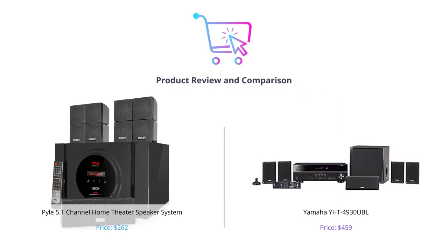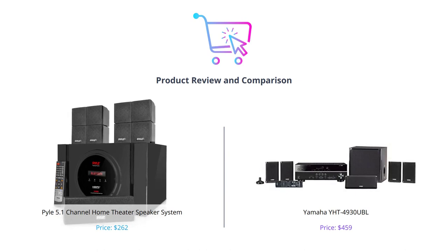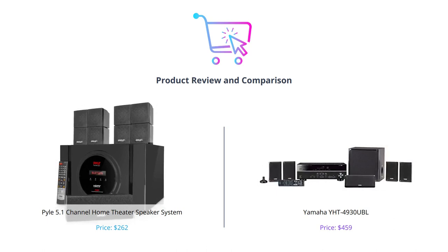Hey everyone! In today's video, we're going to compare two home theater speaker systems and help you decide which one is the best fit for you. Before we dive into the comparison, make sure to hit that like button and subscribe to our channel for more product reviews and comparisons.